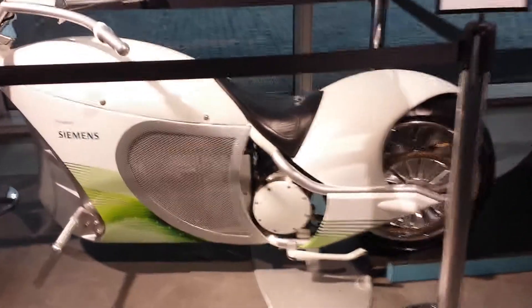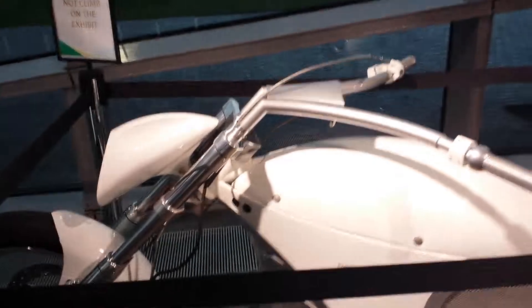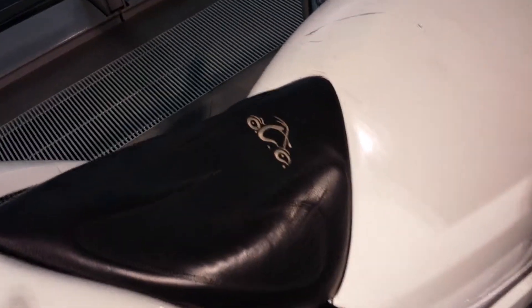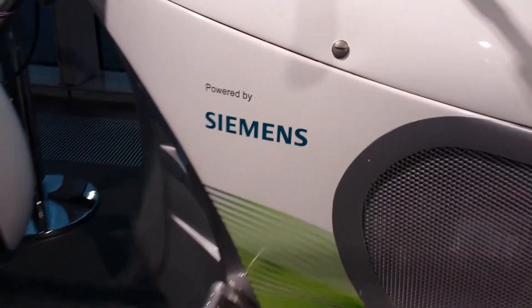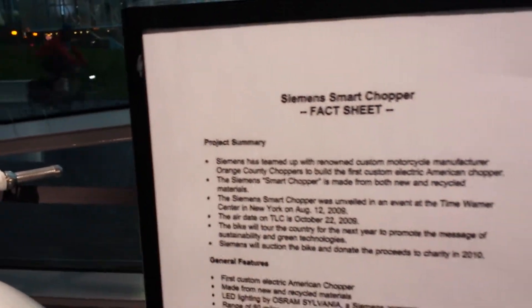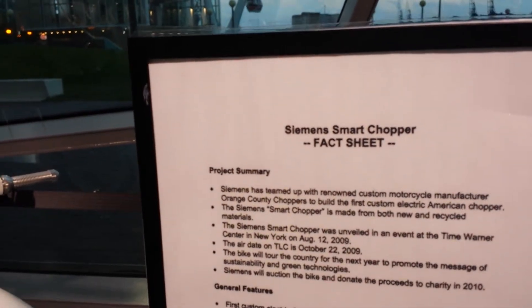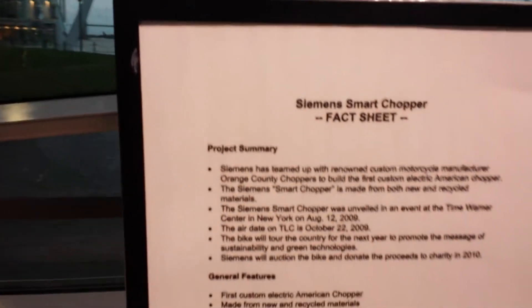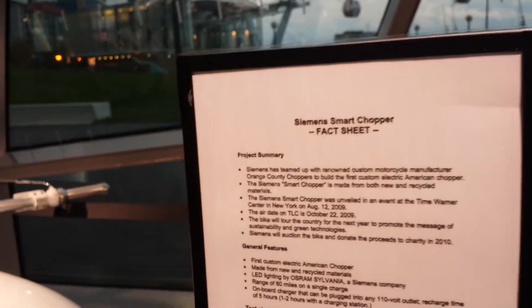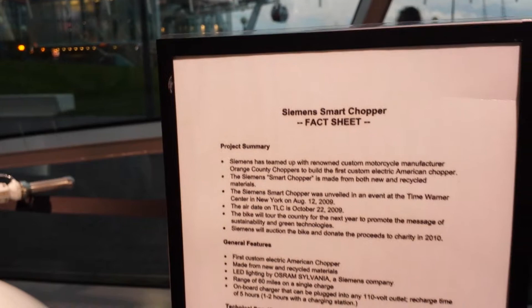We're here with the world's first electric custom motorcycle, here in London, United Kingdom. This was a project teamed up with Orange County Choppers, the famous TV show, in conjunction with Siemens. Siemens teamed up with renowned custom motorcycle manufacturer Orange County Choppers to build the first custom electric American chopper. This smart chopper, made of both new and recycled materials, was unveiled at the Time Warner Center in New York in 2009 and was aired on TLC.